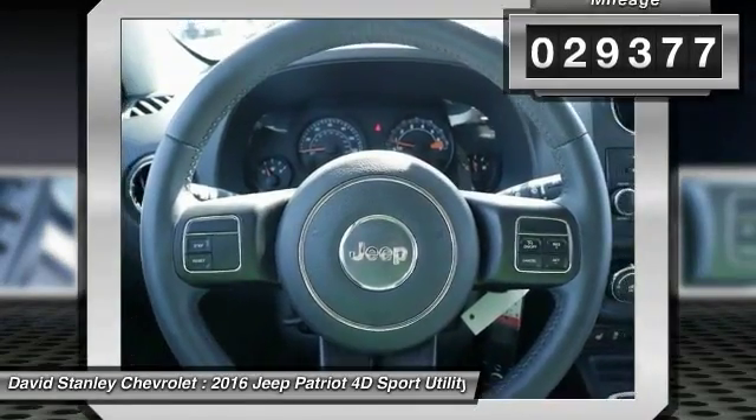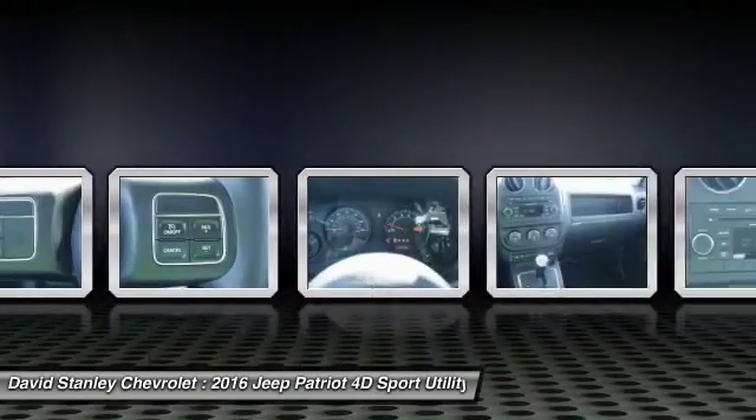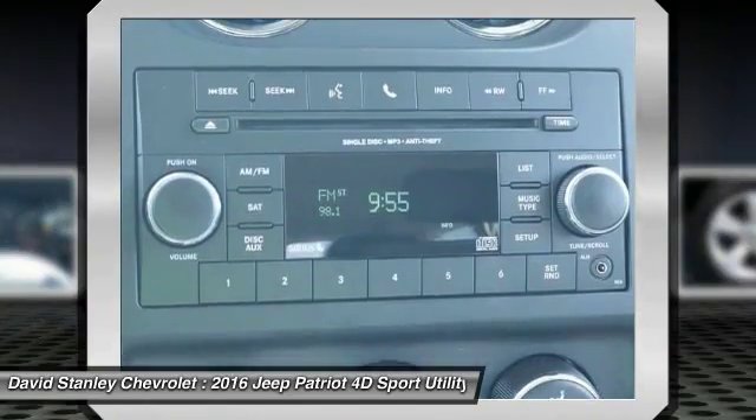Here are some of this vehicle's great options: traction control, dual airbags, air conditioning, power steering, four-wheel disc brakes, center armrest, fog lights, power windows, electronic stability control, and CD player.